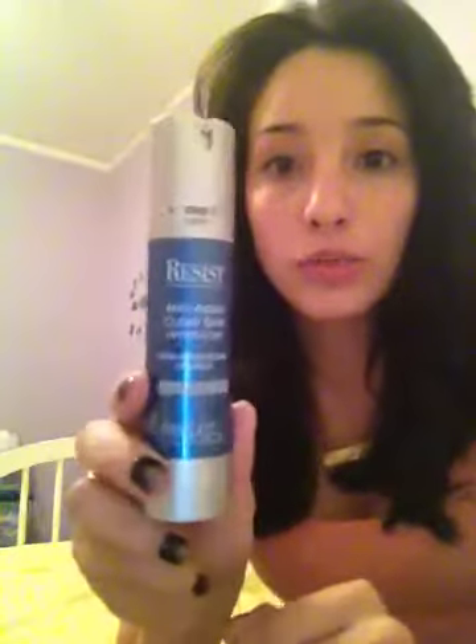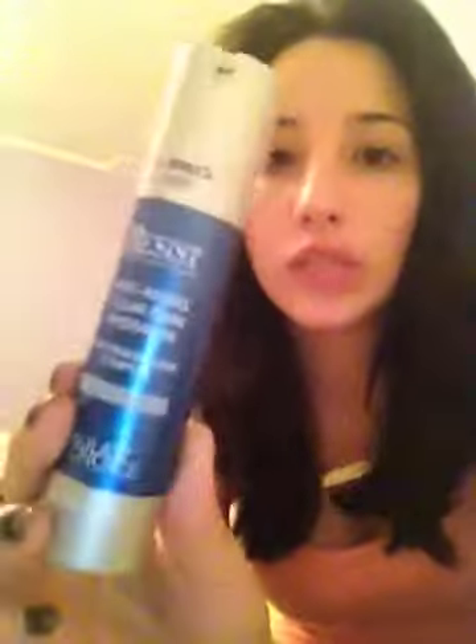Last but not least — it doesn't matter if you have oily skin, dry skin, acne-prone skin, or sensitive skin — you need to moisturize. I use Paula's Choice Resist Anti-Aging Clear Skin Hydrator. It helps your skin stay hydrated and the consistency is really thick, which means it's ultra-moisturizing. You must moisturize; otherwise in the morning you'll wake up with flaky skin after using benzoyl peroxide. It doesn't have to be this moisturizer, just find one that fits your skin.